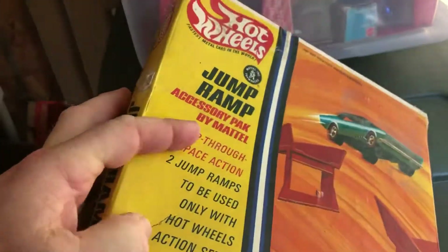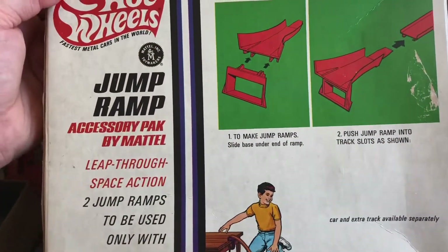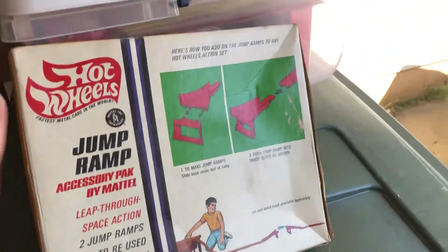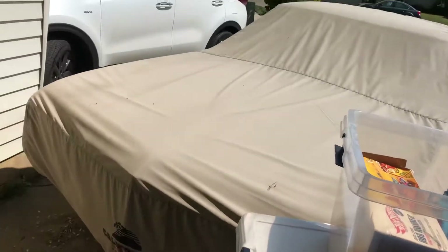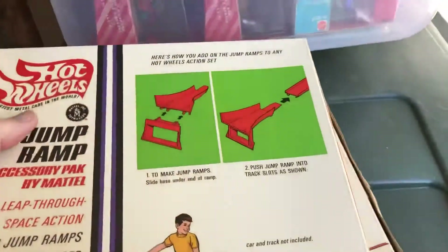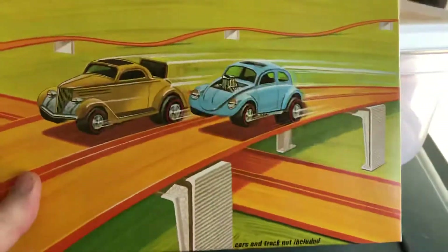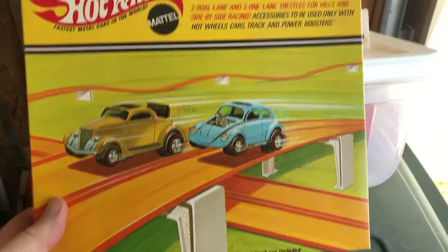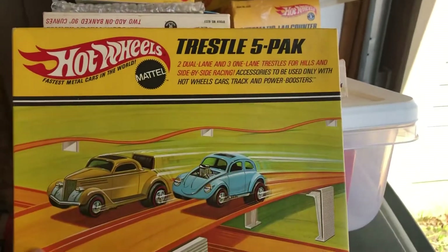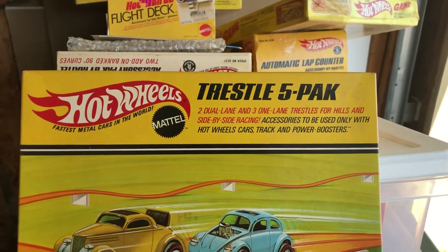That looks like a crease, not a crack. In fact it is in English. There's the other one — this is also the other piece that was in a different language. Here's the Trestle Five Pack — two two-lane and three one-lane trestles.